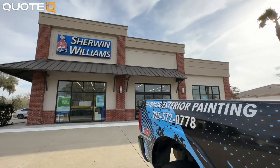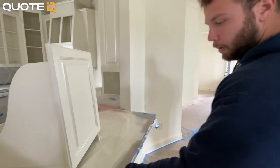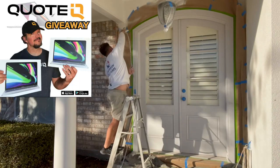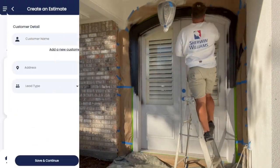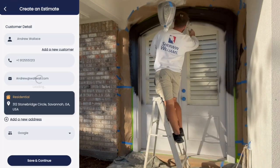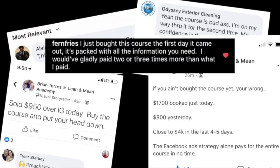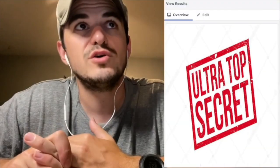I followed around the owner of this painting company for a day to see what the business is like. In this video you're going to see the stuff that went wrong, breakdowns of interactions with customers, and the tips and tricks that make Jorge thousands of dollars every single day. We're also giving away two MacBooks to two premium or platinum subscribers of Quote IQ — check it out linked in the description. Also, if you want to learn the Facebook ad strategy that helps Jorge land commercial and residential painting jobs, it'll be the first link in the description.